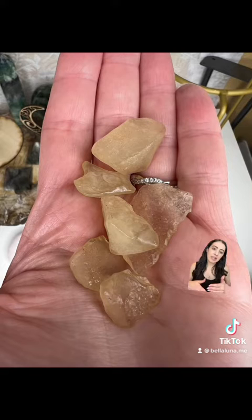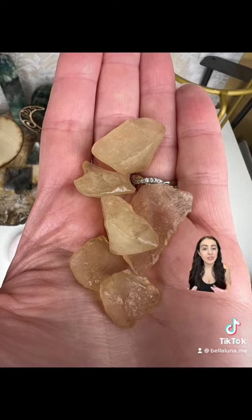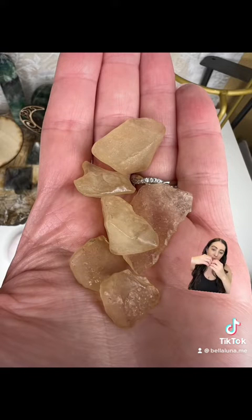Have you heard of Libyan desert glass? This is a tektite and it's supposed to be like Moldavite's gentler cousin. Libyan desert glass is an impact glass, meaning the belief is that there was a meteor impact in the Western desert in Egypt that caused this — the impact mixing with the sand causes the desert glass.